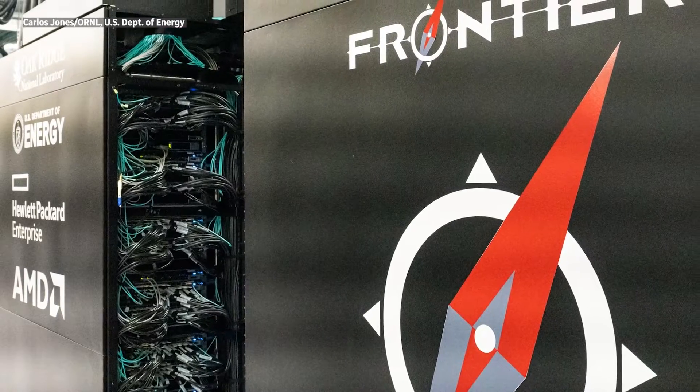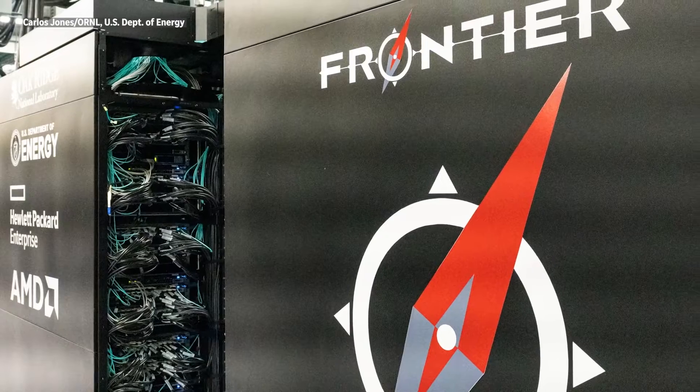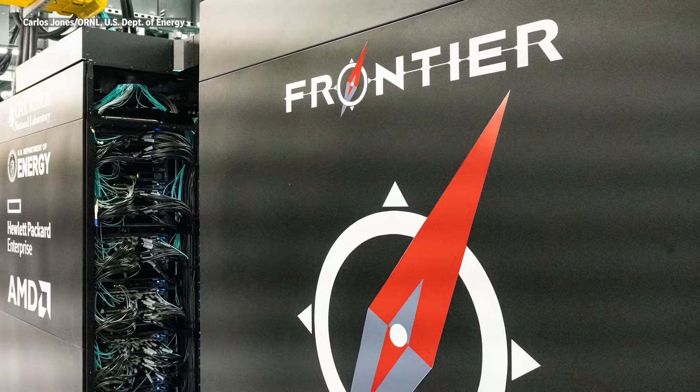When you walk into the Oak Ridge Leadership Computing Facility at Oak Ridge National Laboratory, which is this large building where the Frontier Supercomputer and Summit Supercomputers are housed, it's actually a pretty quiet building. There's almost a hush there — a hush of reverence that the scientists in the building have for this giant machine, Frontier.